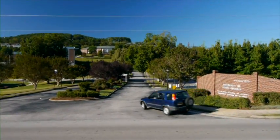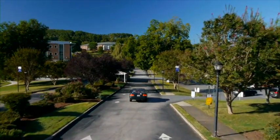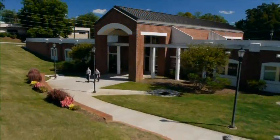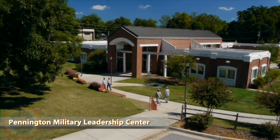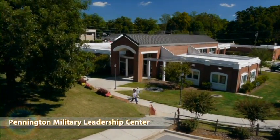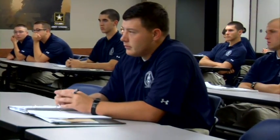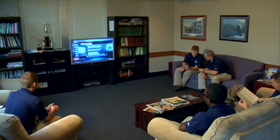Your tour begins at the main entrance to this beautiful Dahlonega campus. Your first stop is at the Pennington Military Leadership Center. If you wish to become an Army officer, you will spend much of your time here at the MLC building, where you will take military science courses. This is also the place where the Cadet Brigade Commander and his staff are located.